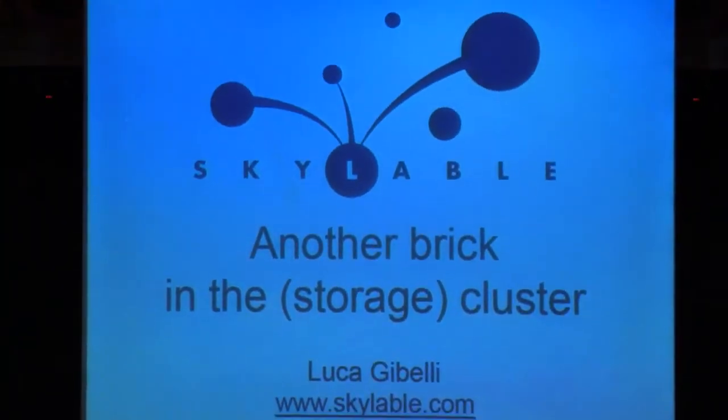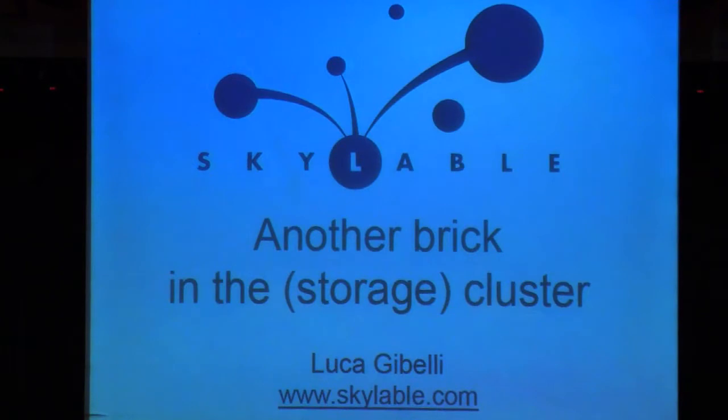Before starting ScaleLabel, we were working on ClamAV. We are the founders of ClamAV, the leading open source antivirus solution for Unix. ClamAV was acquired by Sourcefire in 2007 and later acquired by Cisco, so now ClamAV is a Cisco product.